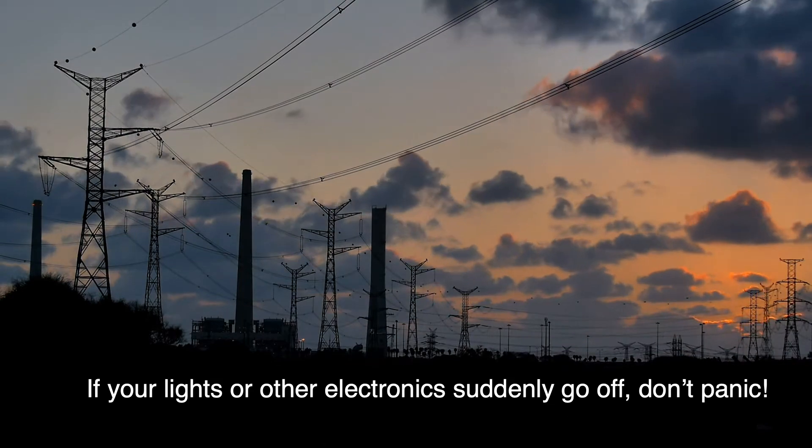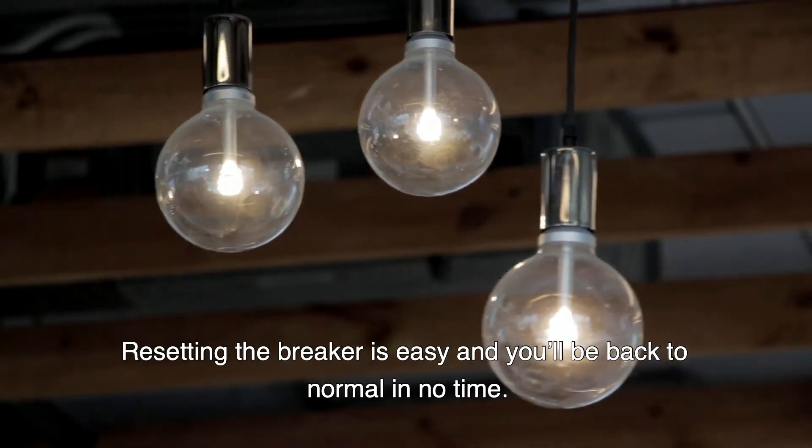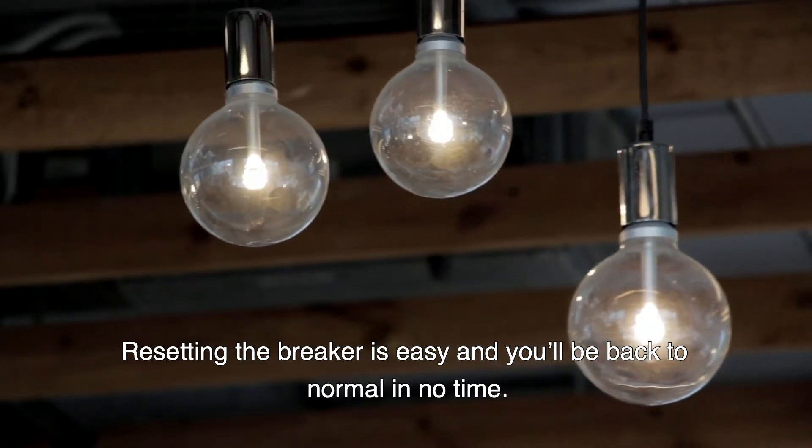If your lights or other electronics suddenly go off, don't panic. Resetting the breaker is easy and you'll be back to normal in no time.